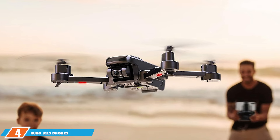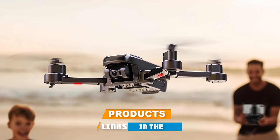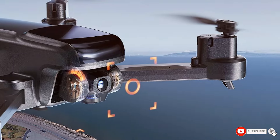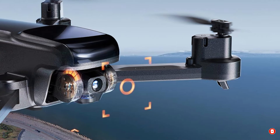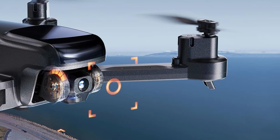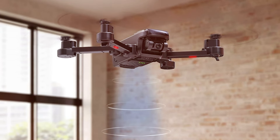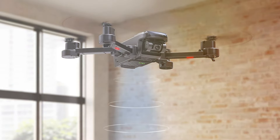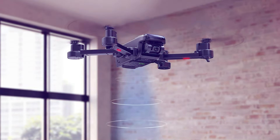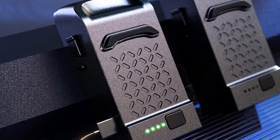Number 4 position is held by the Ruko U11S Drones with Camera for Adults 4K. As a seasoned drone enthusiast, I have had the pleasure of exploring the Ruko U11S Drones with Camera for Adults 4K, and let me tell you, it's a game-changer. The cutting-edge 4K camera delivers stunning aerial footage, capturing every detail with precision. The sleek design and durable build make it a reliable companion for any adventure. What sets the Ruko U11S apart is its user-friendly controls — from novice flyers to seasoned pilots, this drone accommodates all skill levels.